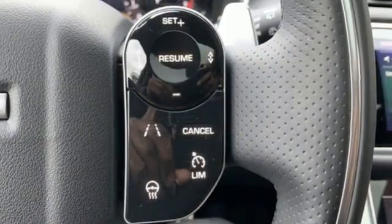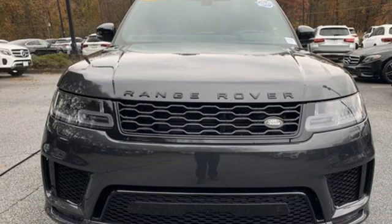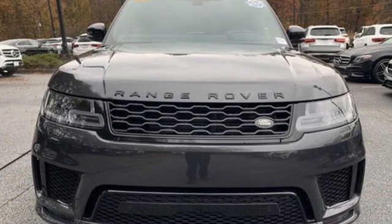You'll stand out in a Land Rover. They say a journey begins with one step. In this case, it begins with a test drive. Start your next adventure today.